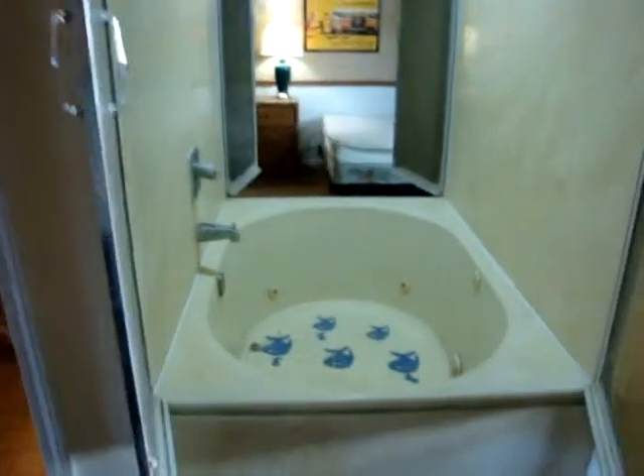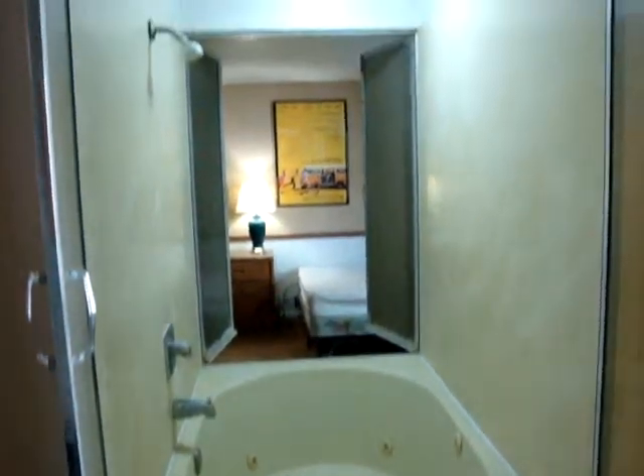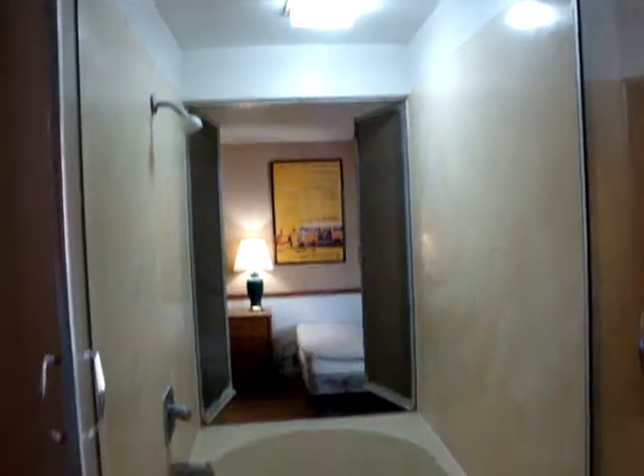And then the bedrooms — bedrooms are going to be all primarily the same, so all really nice size. We're going to have full-size beds and nice big closets. Each bedroom is going to have their own half bath, their own vanity, toilet, and sink. Two bedrooms are going to share this jetted tub and shower.